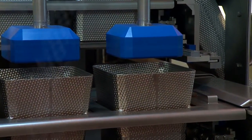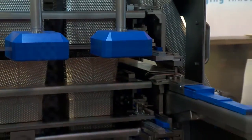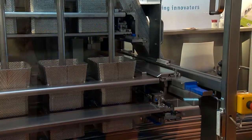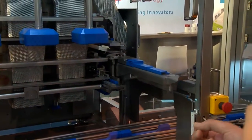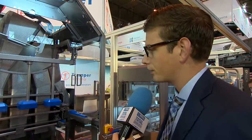So before a company would have this piece of kit, how many people would be taking this job and how many does it take now? Before would be approximately three on a single lane line, six on a double lane line, and at this moment it should only be one person checking manually.